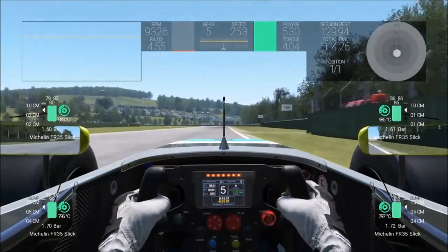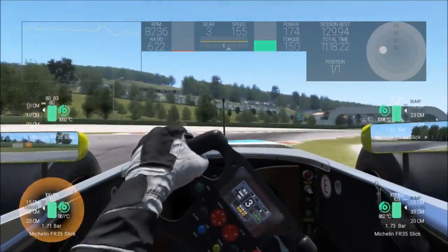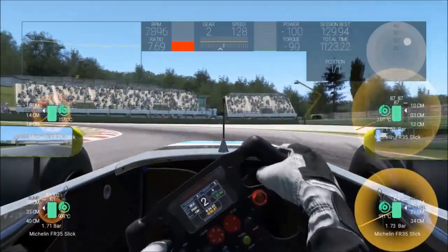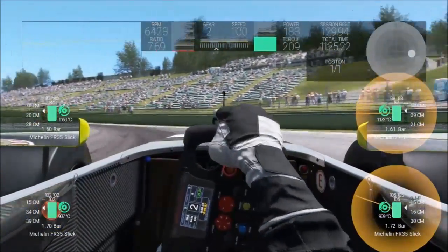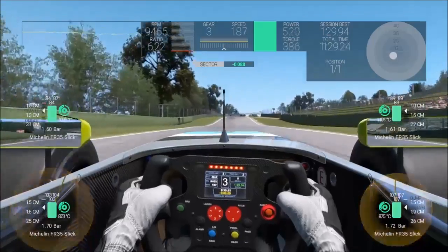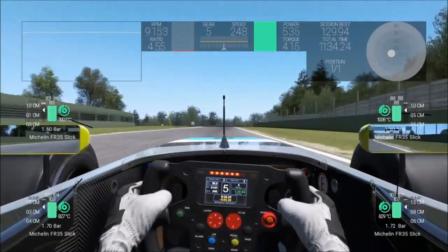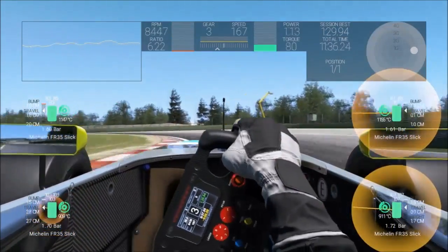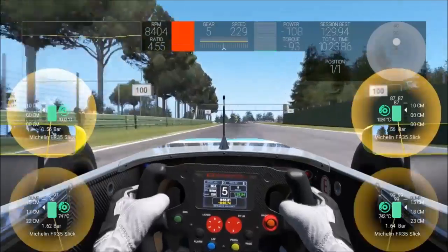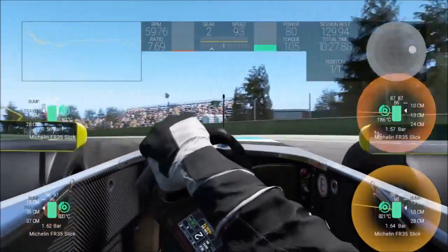I leave the telemetry view on so you can see how hard I am on the throttle out there, as we take the Formula Renault around Imola in Project Cars.